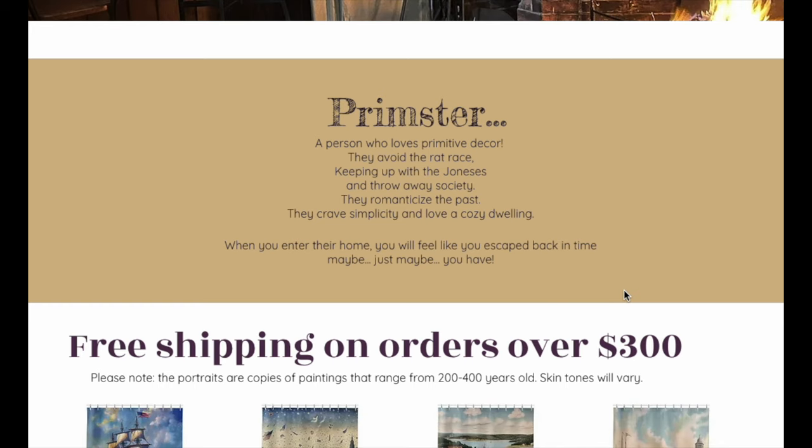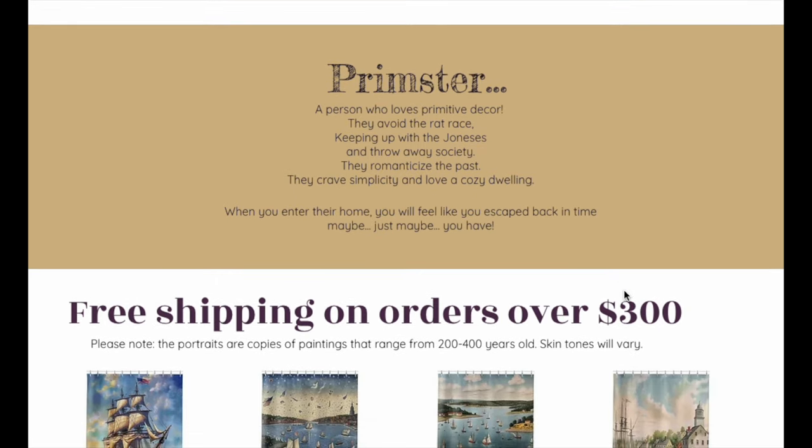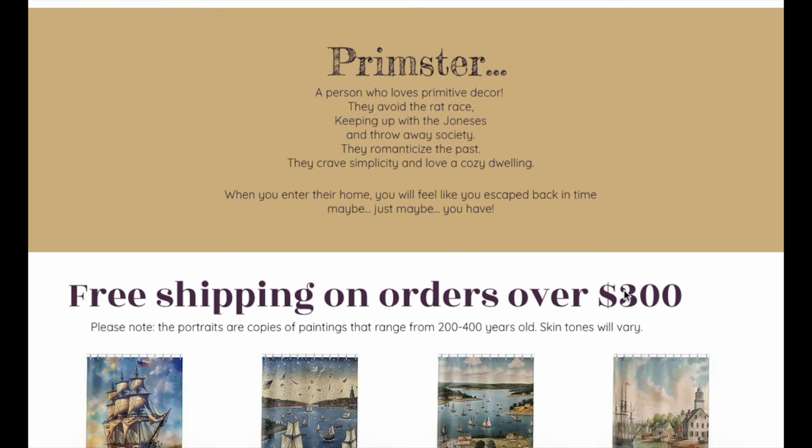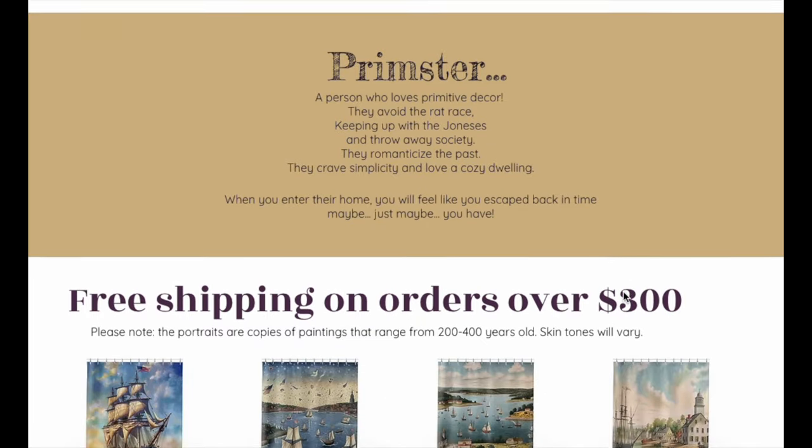A Primster is a person who loves primitive decor. They avoid the rat race, keeping up with the Joneses, and throw-away society. They romanticize the past, they crave simplicity, and love a cozy dwelling. When you enter their home, you will feel like you have escaped back in time — and I know that most of us just love that feeling.